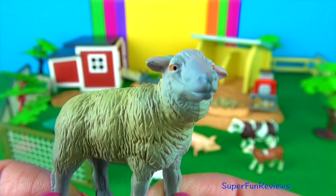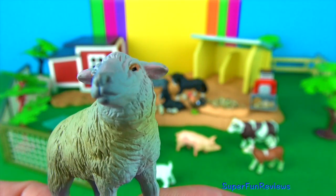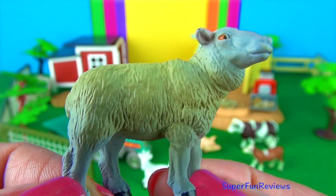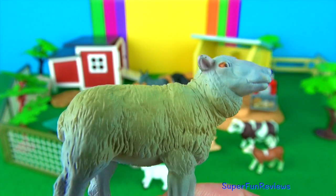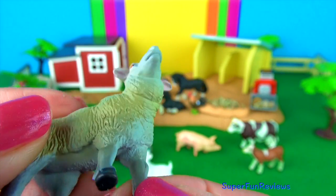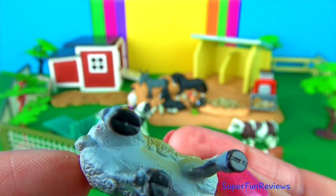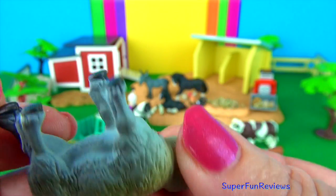The Merino sheep originated in Spain. Merino sheep are known for their fine, high quality wool. The wool coat on a Merino sheep needs to be sheared at least once a year. Wool is a natural fibre and clothes made from wool are fire resistant. Woolen clothes also stay cool in summer and warm in winter.